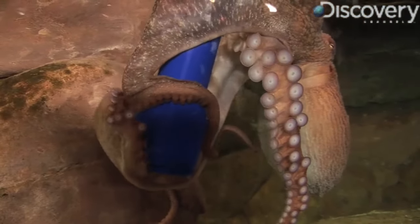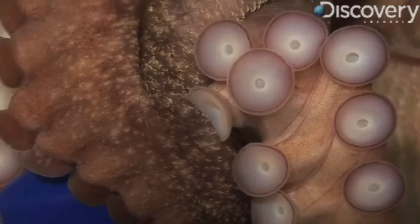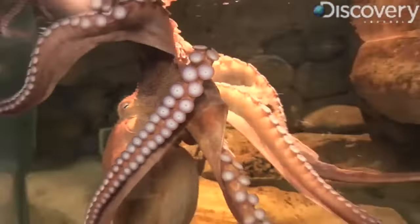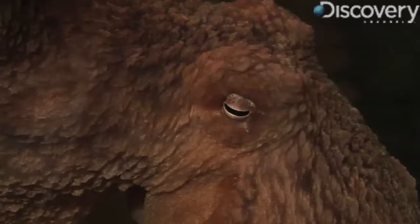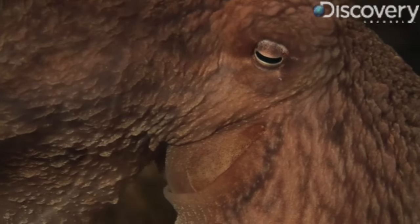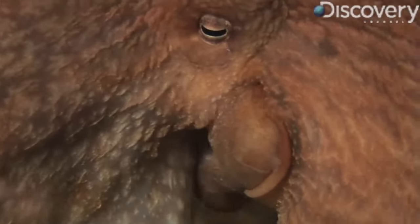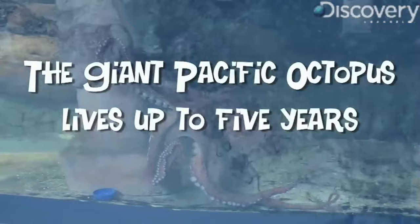A variety of enrichment exercises keeps Caroline occupied. We have hamster balls and kind of play-school type children's toys that she has to pull apart. The octopus moves around with its arms as well as its siphon, which is also used for respiration. So if she takes a lot of water into her mantle through her gill slits and then pushes it out through her siphon really fast, she can jet across the tank really fast.